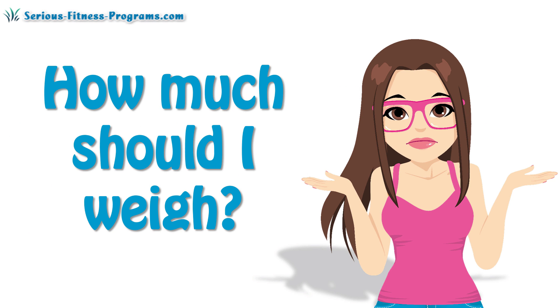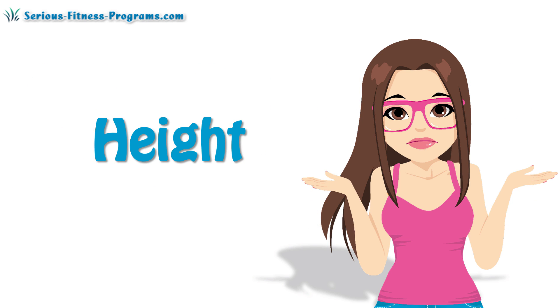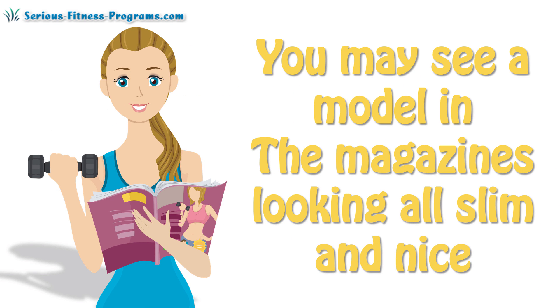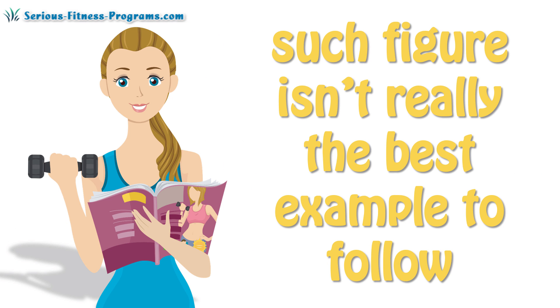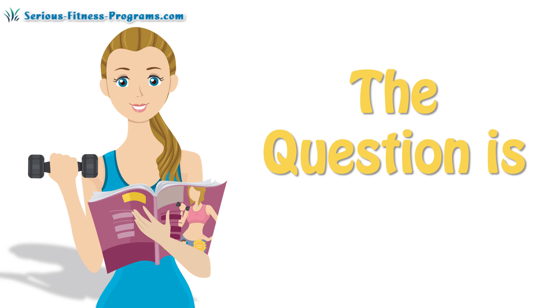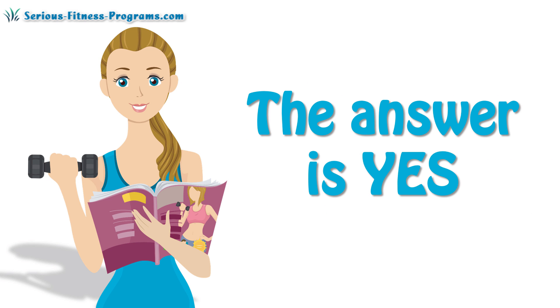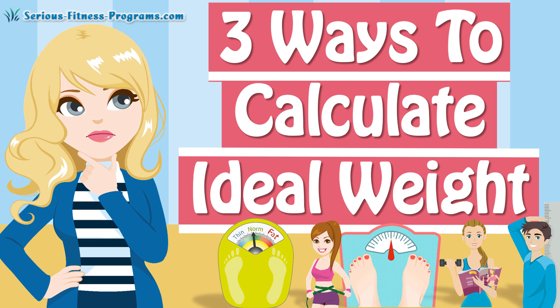Everyone is wondering how much should I weigh. The answer varies according to your gender, age, height, body type, and a bunch of other health factors. You may see a model in the magazines looking all slim and nice, but when it comes to your personal weight, such a figure isn't really the best example to follow. Is there any formula to calculate my ideal weight? The answer is yes. In this video, we will see three common methods to help you work this out.